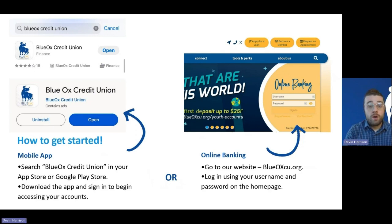Starting with the smartphone option, if you want to access your accounts via your smartphone, you'll need to get our app installed on your phone. Our free app is available on all smartphone retailers — if you have an iPhone, you would go to the App Store; if you have an Android device, you would go to the Google Play Store. From there, type in Blue Ox Credit Union, and you'll see us appear at the top. Install the app and then you'll be able to log into your accounts.